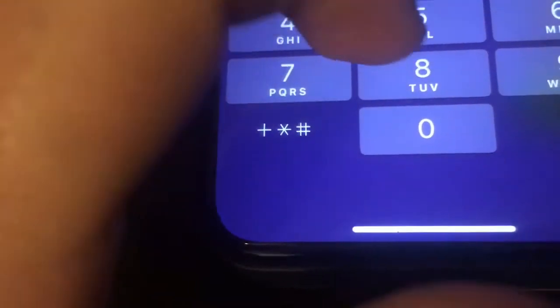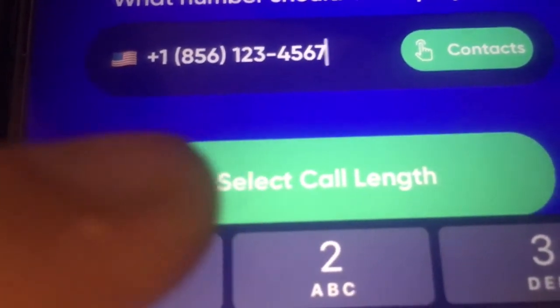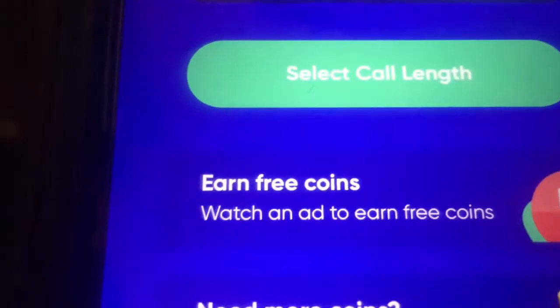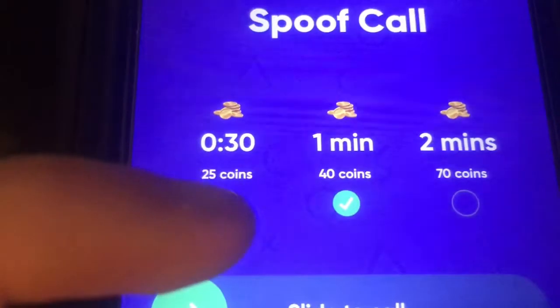Now I'm putting in my number. I tap 'select call length.' It says the phone number needs to be a valid number, so I'll use 856-123-4567. The number displaying is 856-1234567. It says invalid number — I'll put in a random phone number instead. Okay, there we go. Those are the options. I'll just do one minute to show you guys.